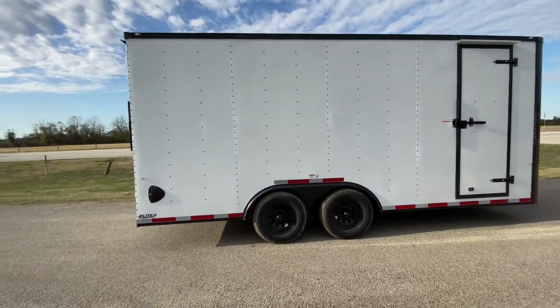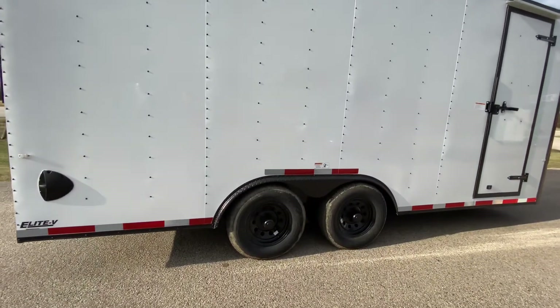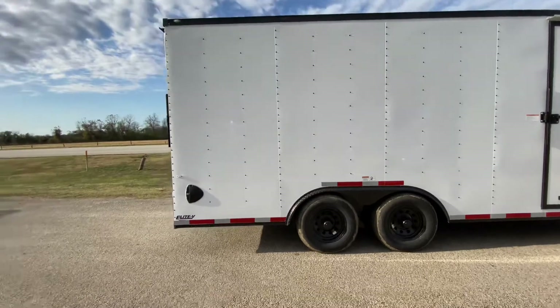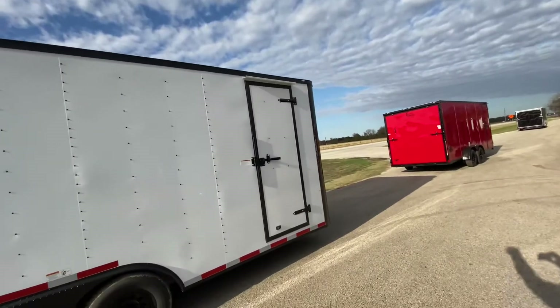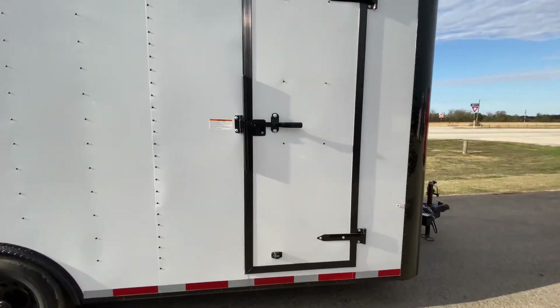This trailer is going to be in white with the blackout trim. It's going to have 2,200 pound Dexter Easy Lube axles on black steel wheels. It's going to have four brand new 15 inch radial tires. It's going to have drop down rear stabilizing jacks and all your LED lighting and DOT tape.